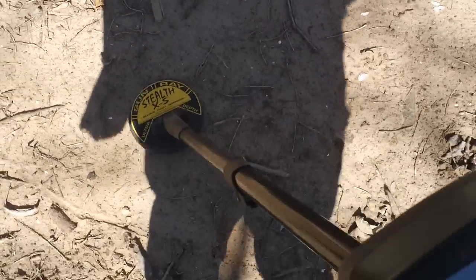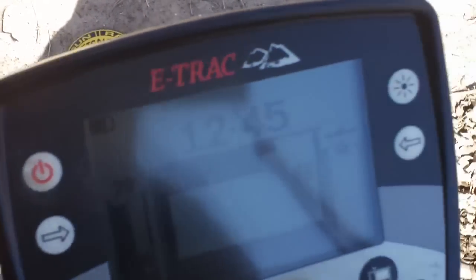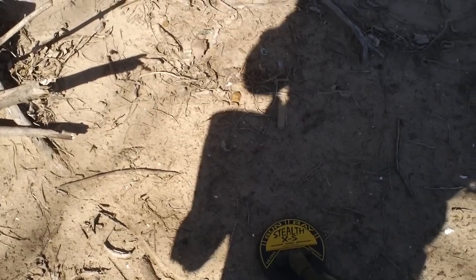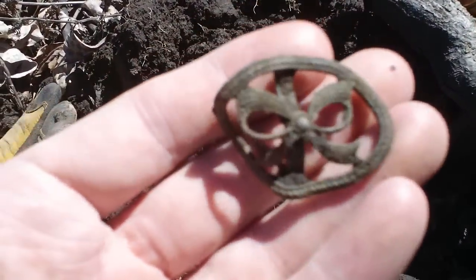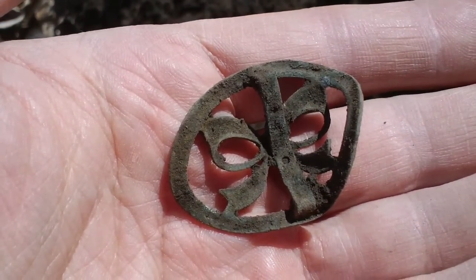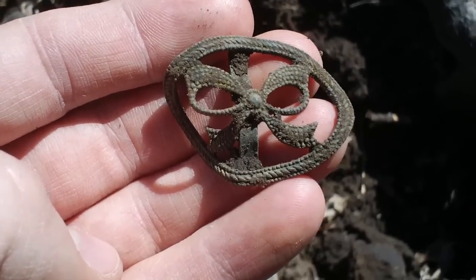I'm back out here at the ghost town. Got a signal reading 1244, 1344 — first really good signal, showing up pretty shallow. It turned out to be a brass ring — that's just part of hunting in these ghost towns. Then I dug about a three-inch hole and pulled up this neat little brooch, or maybe a hairpiece — some kind of decorative piece of brass.